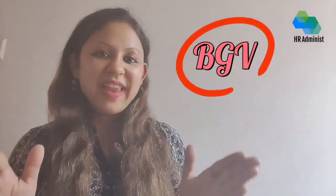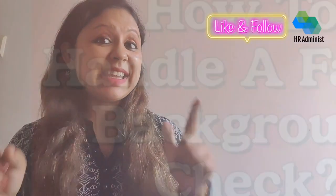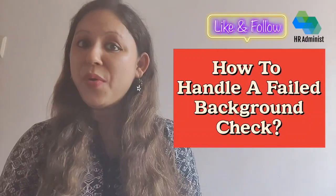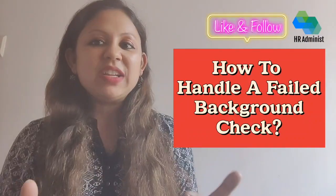Imagine you have invested your time and resources into the hiring process and found that perfect candidate, then the background check comes back with a red flag. Now what? Hello everyone, my name is Swati and welcome back to another interesting topic which is again about background verification, but with a different scenario. In this video we'll talk about how to handle a failed background check like a pro.